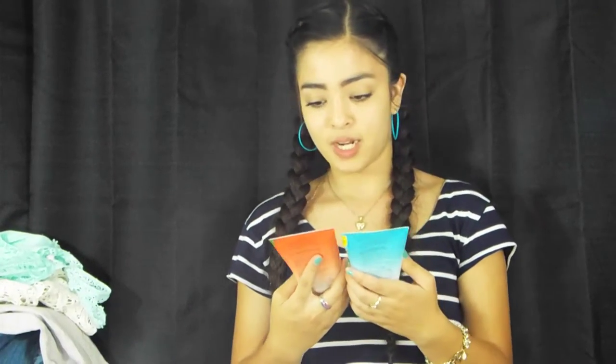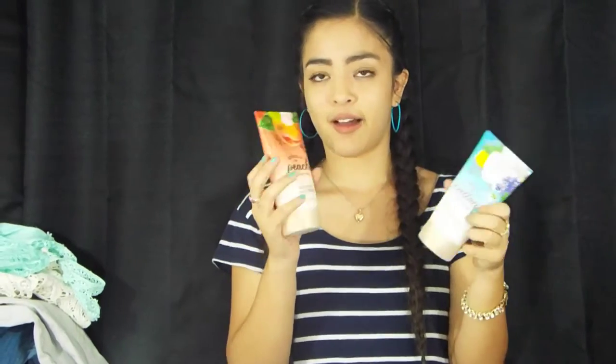The last two things I got are both Shea and Fruit Body Scrubs — one is in Peach and the other one is Cotton Lemonade. I love these, especially after you shave — it gets all your dry dead skin cells off and makes your skin really soft. I really like it on my legs. So these are the two things I got there.